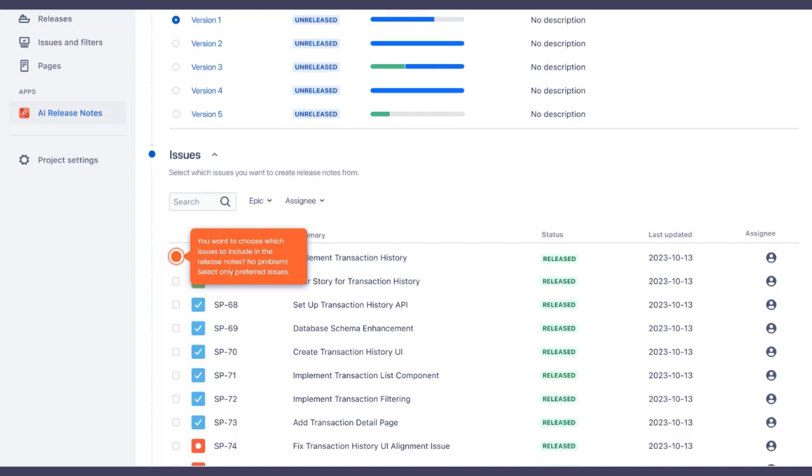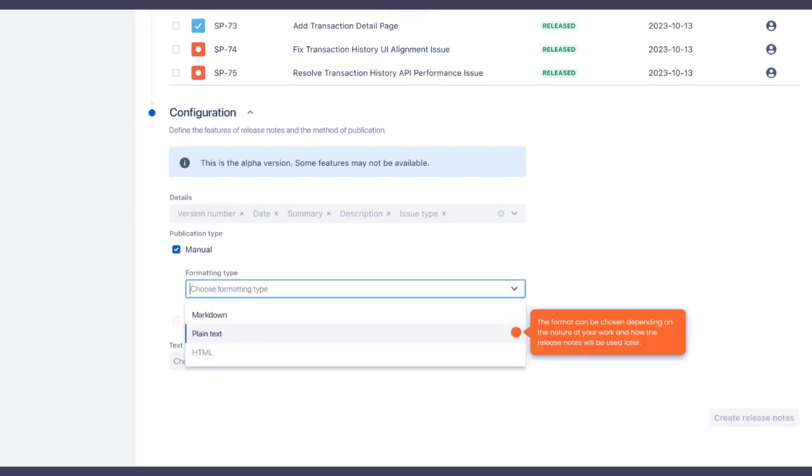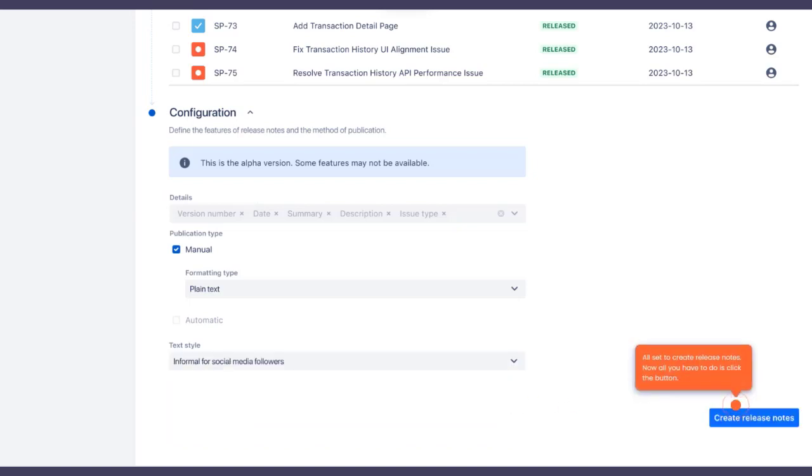Handpick the issues you want featured — you're in control. Now configure the perfect format tailored to your needs. Choose a format that aligns with your workflow and future use. Need a specific textual style? You got it. Select a writing style that resonates with your audience. All prepped — one click and your release notes come to life.